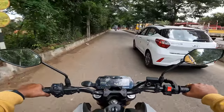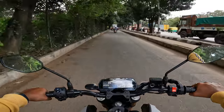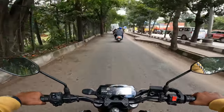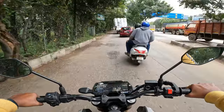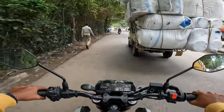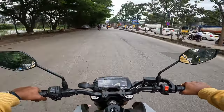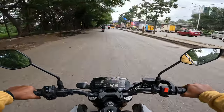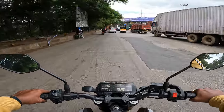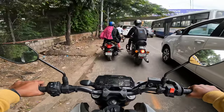Whenever this fuel indicator starts blinking, that time itself I have to get alert because in this vehicle there is no reserve switch. In the previous vehicle, the FZ16, I had that — whenever the vehicle used to come to reserve I used to just switch on to reserve and the vehicle used to start. But in this vehicle there is no switch. By seeing this fuel indicator I have to get alert — that is one major drawback in fuel injector vehicles, as most vehicles don't have that reserve switch.